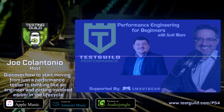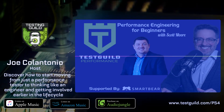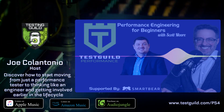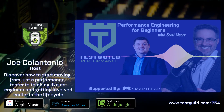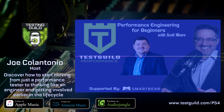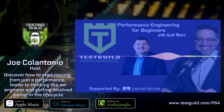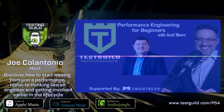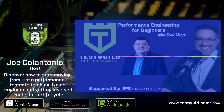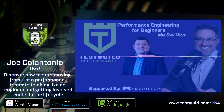The links to everything covered in this episode are at testguild.com/P54. While you're there, click on the 'try for free today' link under the exclusive sponsor section to learn all about SmartBear's two awesome performance testing solutions: LoadNinja and LoadUI Pro. That's it for this episode of the Test Guild Performance and Site Reliability Podcast. I'm Joe — my mission is to help you succeed with creating end-to-end full-stack performance testing awesomeness. As always, test everything and keep the good. Cheers.